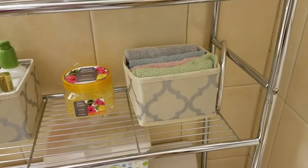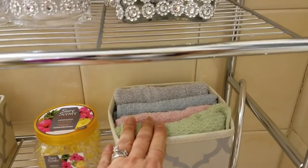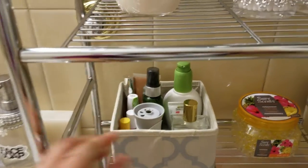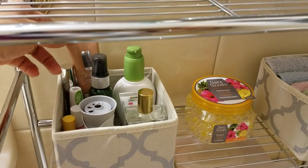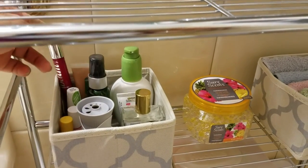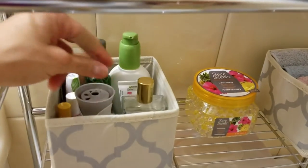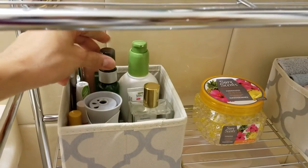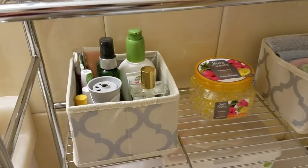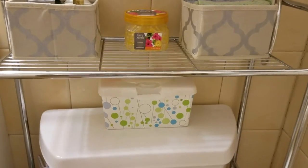On the third shelf I have two other foldable drawers — one I'm using to keep my hand towels, and the other I'm using for items I use every day, like foundation, lipstick, and moisturizer.